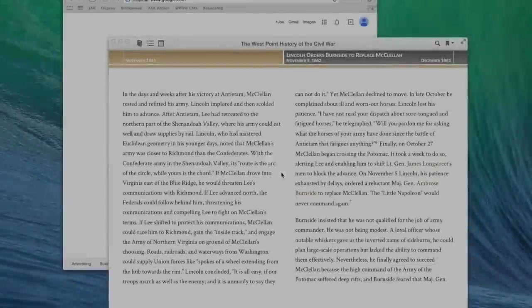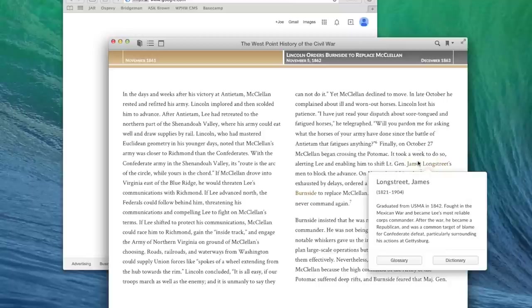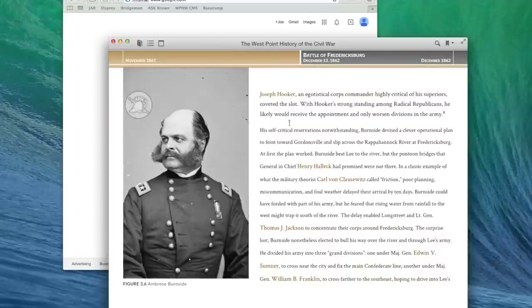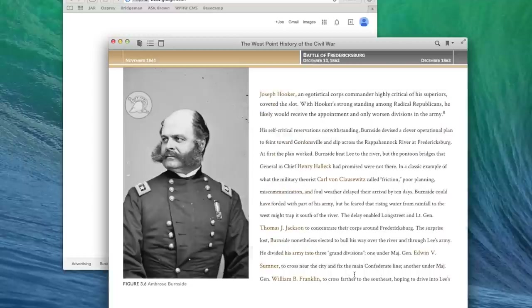The West Point History of Warfare is a 71-chapter, million-word, interactive military history digital textbook currently used by 1,100 cadets a year. It represents a significant milestone in classroom pedagogy. The book leverages the latest advances in digital publishing to successfully balance the breadth, depth, and context of its subject matter.